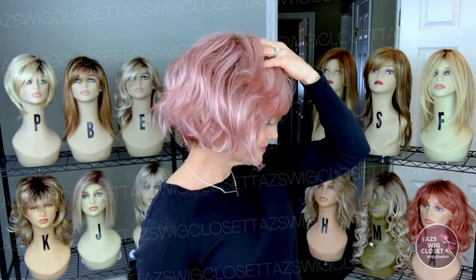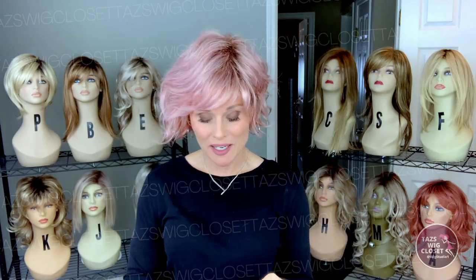This wig is right out of the box. All I did was shake it out, applied it, and used my fingers just to set the fibers free from the cap. This is exactly what it looks like right out of the box. And I always just naturally want to tuck it behind my left ear.